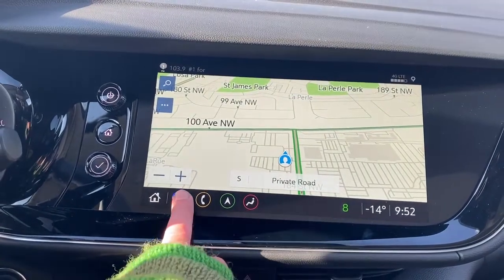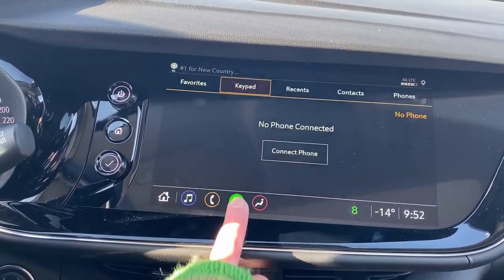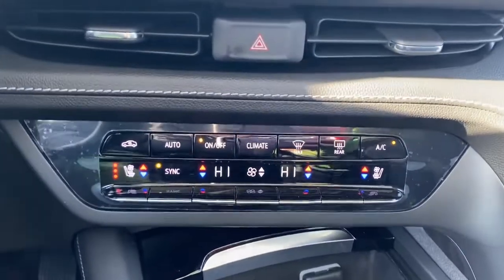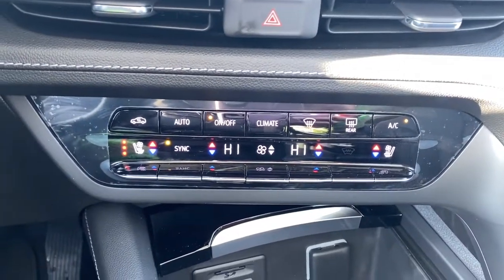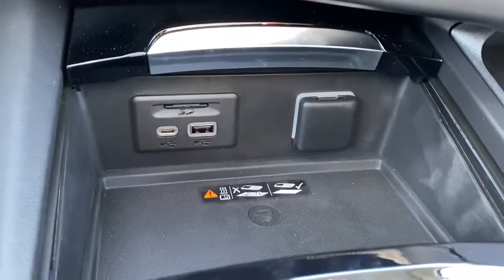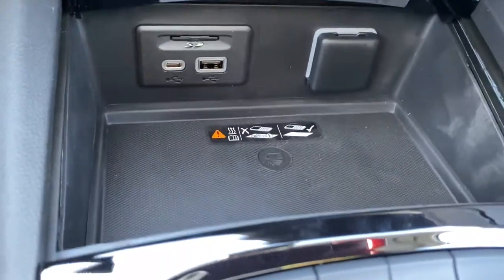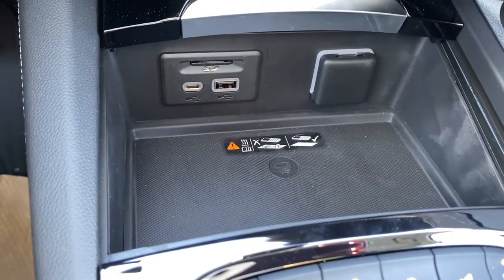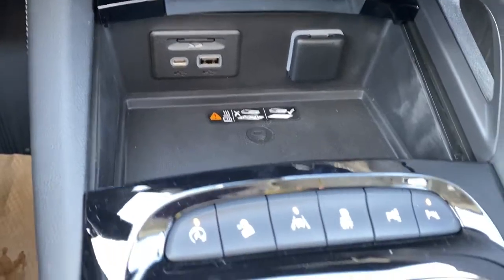We also have those shortcuts for the music, Bluetooth, and navigation down along the bottom. Some dual climate control buttons with air conditioning, heated and ventilated front leather seats, some USB ports and power plug-in, and the wireless charging pad. Simply place your phone on the charging pad and it will charge your phone for you.